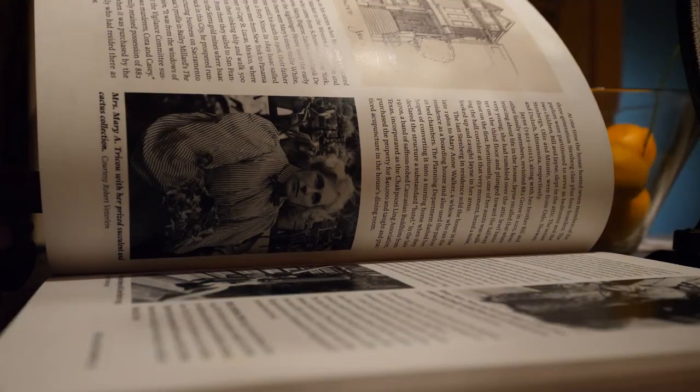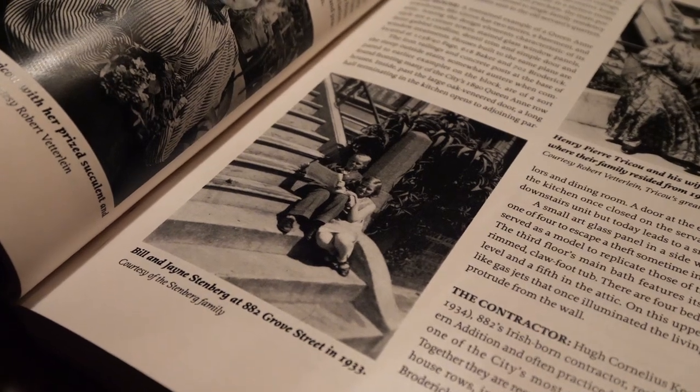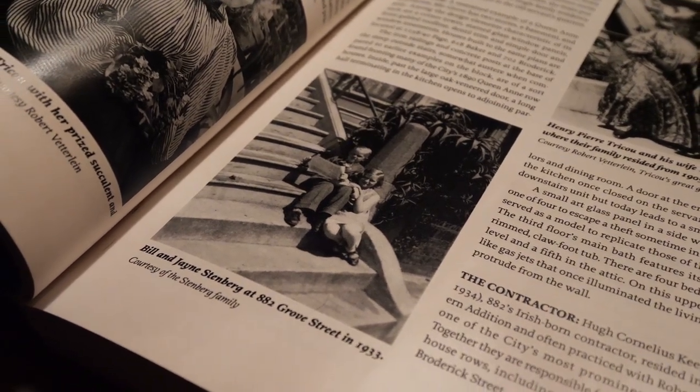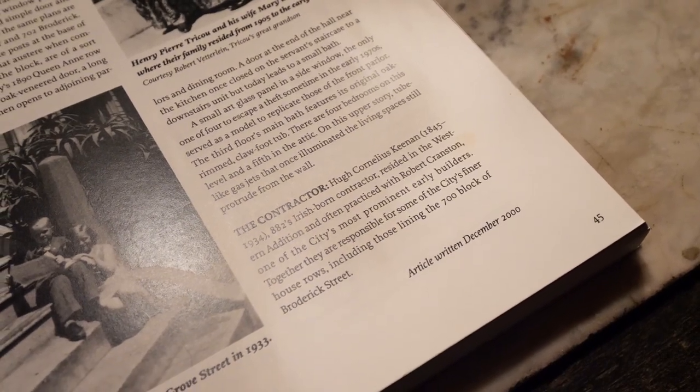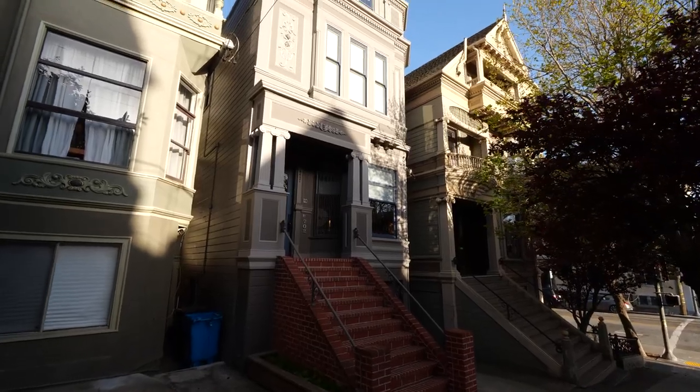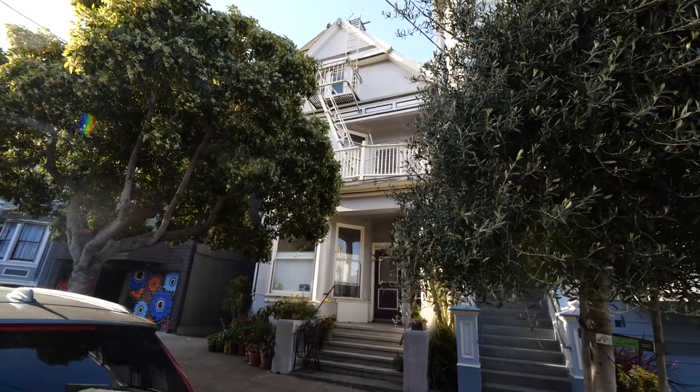This house was built by Hugh Keenan in 1893 and he became a very prominent builder. He paired up with Robert Cranston and they were known as Cranston and Keenan, and they built some of the most illustrious blocks in San Francisco, including the 700 block of Broderick where both sides of the street were designed by Cranston and Keenan.